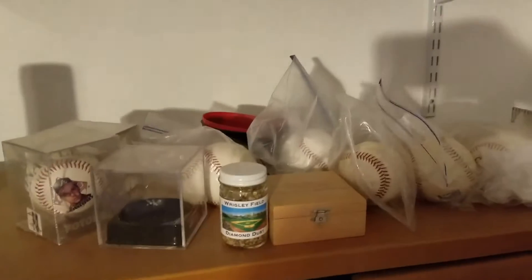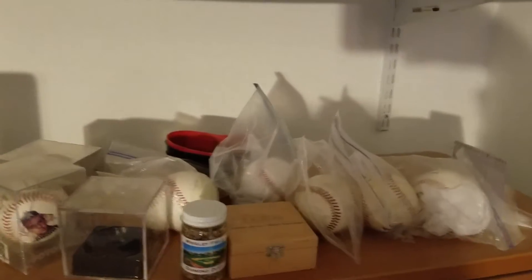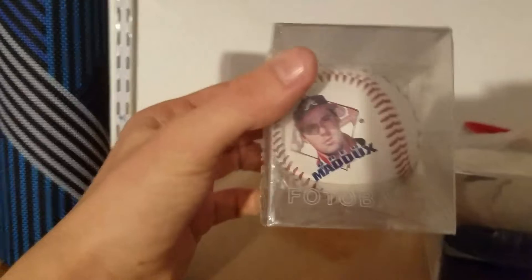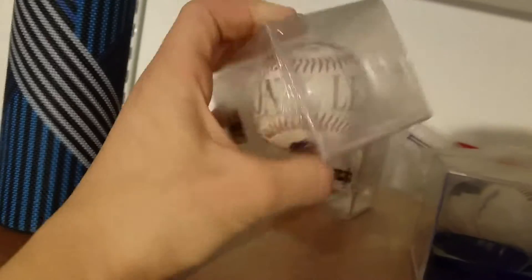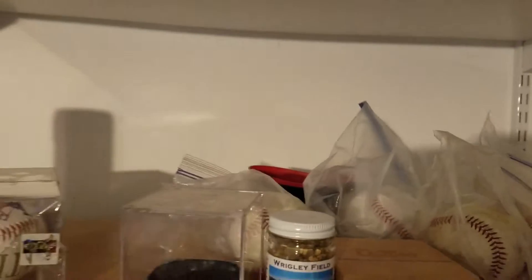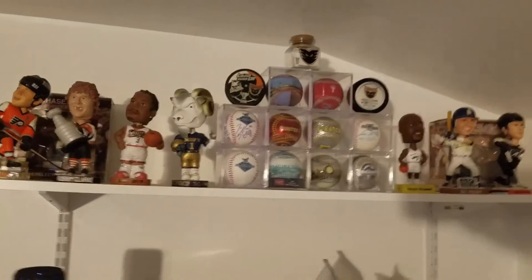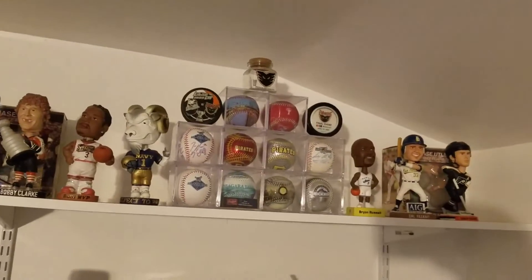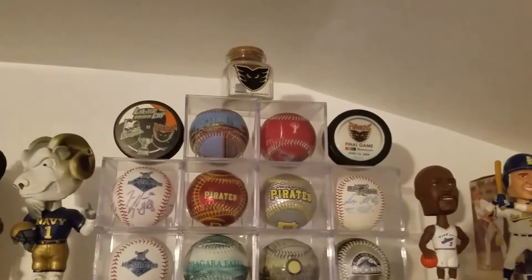Got a whole mess of stuff up top — a bunch of unsigned baseballs and a cool Greg Maddux ball. Got two of those for a dollar at a card show a few months ago, so that's cool. Up top I also built some shelves with a lot of bobbleheads, some other balls.